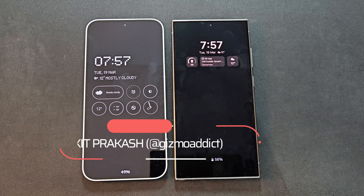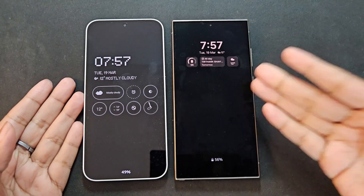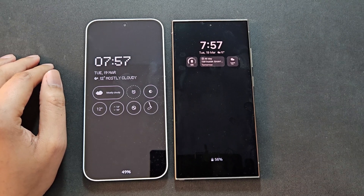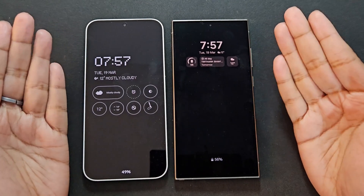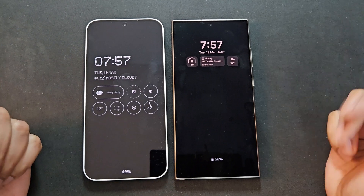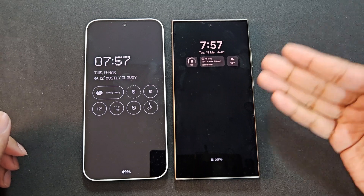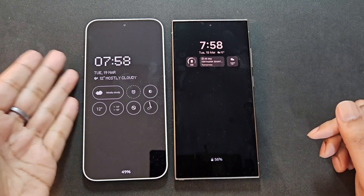Hi everyone, I'm back with another video. Today I'm going to talk about the battery life of the Nothing Phone 2a and compare it with the S24 Ultra. This is not the normal battery comparison you see on YouTube where people slog it out for 11-12 hours running one app after the other. This is based on my real-life experience taking both phones to work — emails, browsing, social media, and a little YouTube.